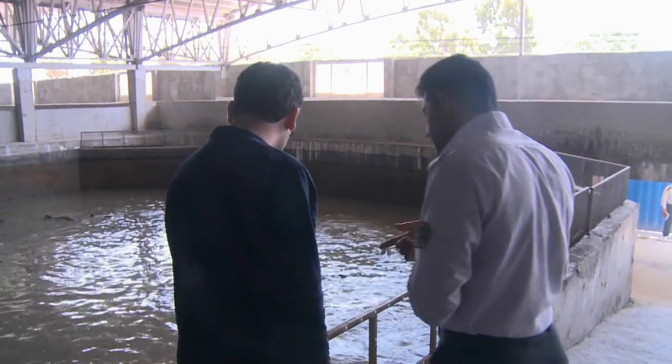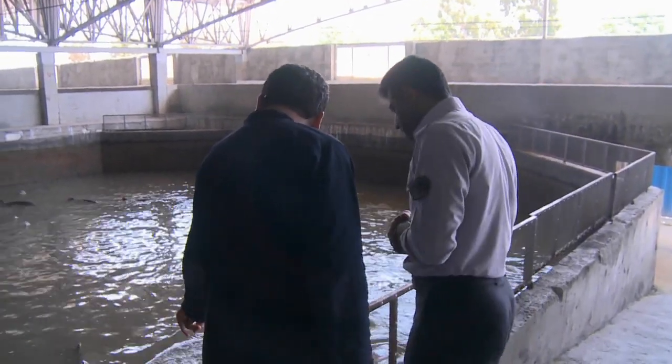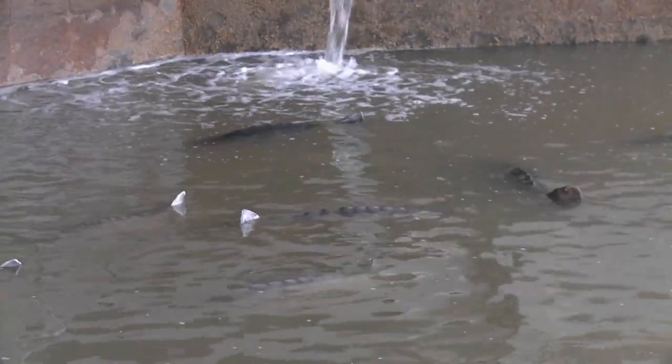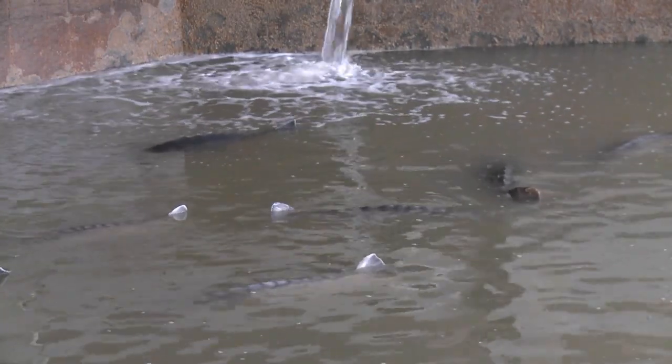Several small-scale sturgeon farms have popped up across Iran in recent years. Mr. Ashaq Islami is the manager of the private Qadr-e-Burun caviar fish farm in the coastal village of Gul'dashd, 300 kilometers north of Tehran.